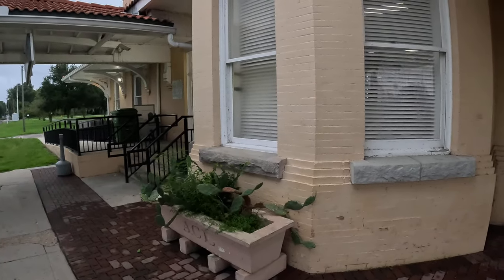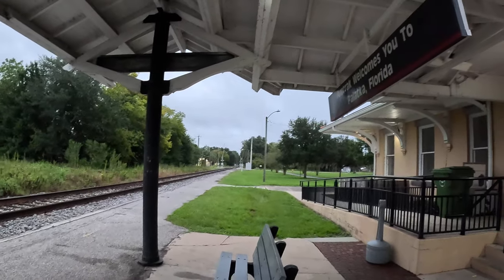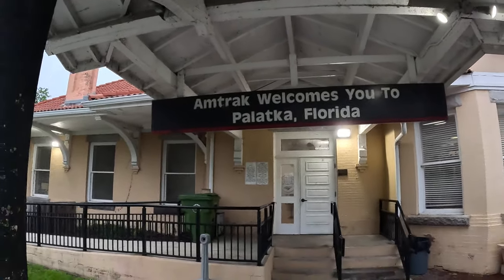Get out of here — mosquitoes are eating me alive this morning. And Amtrak welcomes you to Palatka, Florida.